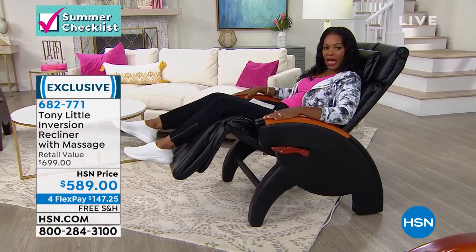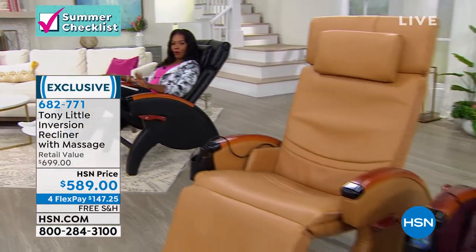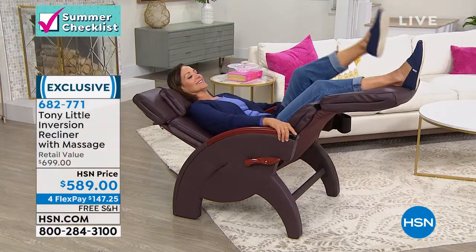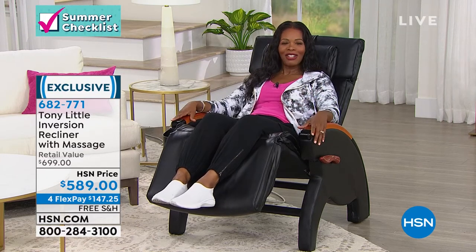I'm sitting in it in black. We've got it in beige, burgundy, and brown — those are your choices. You've got it on free shipping. We have it on four FlexPay of about $147. These were on a little bit earlier this morning and so many people called in to pick theirs up. We talk about all of the benefits this one chair has. Let's take a listen to Gordon and Lisa, and then we'll give you all the details on your new chair.